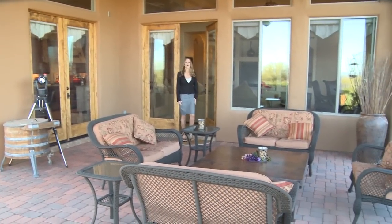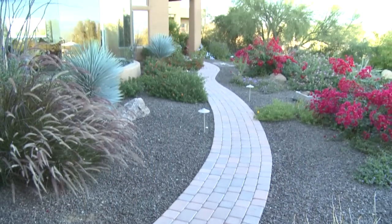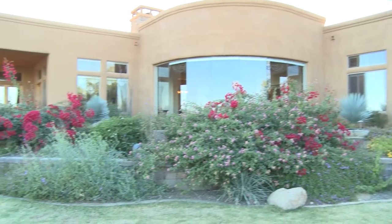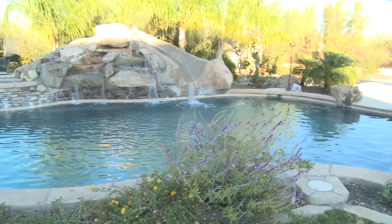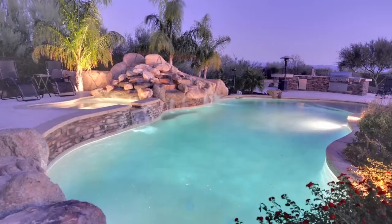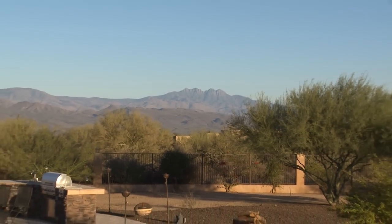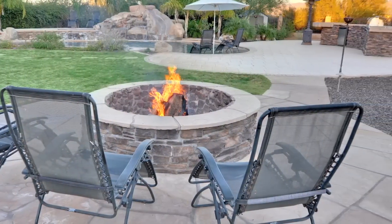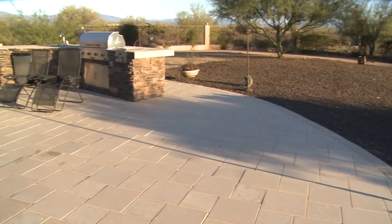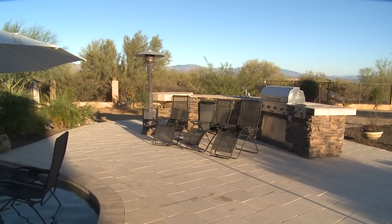The rear grounds of this estate are truly spectacular. Starting with this covered patio, it's perfect for entertaining. A pavered walkway surrounds the rear of the home, passing by the lushly landscaped surroundings. But the jewel of this acre-plus estate has to be the stunning swimming pool, with its elegant stone water features and separate spillover spa. Gorgeous views of the mountains beyond sparkle in the sunset, while a plethora of cozy fire pits warms up chilly Arizona evenings. Rounding out this entertainer's paradise is the outdoor kitchen, with built-in barbecue and plenty of space for cocktails and conversation.